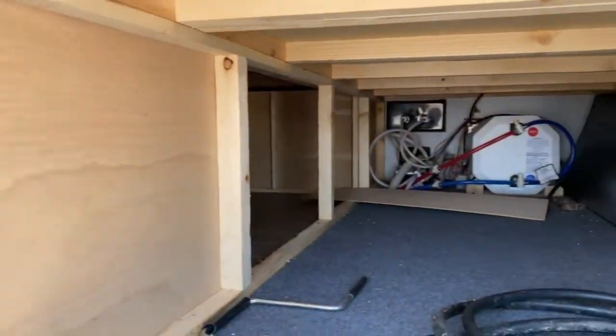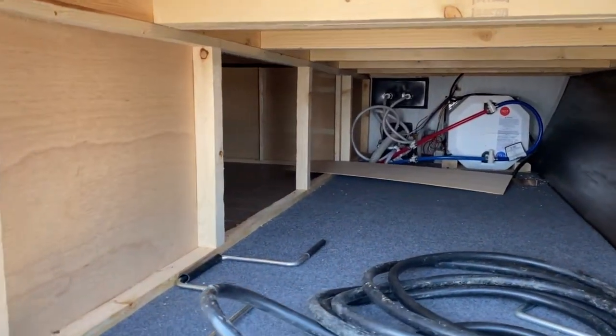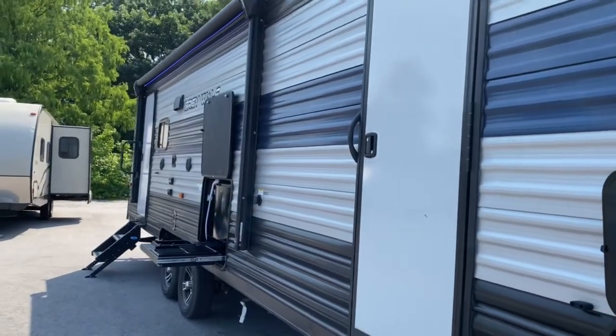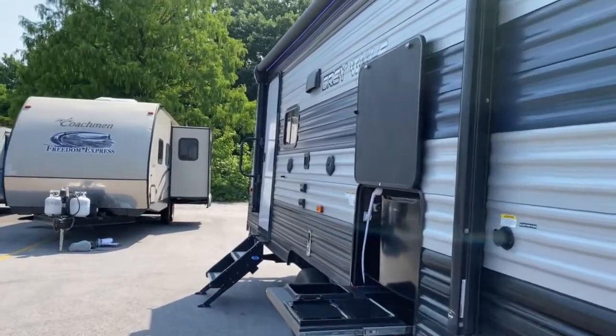For starters, on the front of the unit you do have a nice large storage space. As you can see, you do have access to your hot water heater from here. You do have two entries — this one leads into the bedroom, and the one at the back of the unit leads into the main living space.